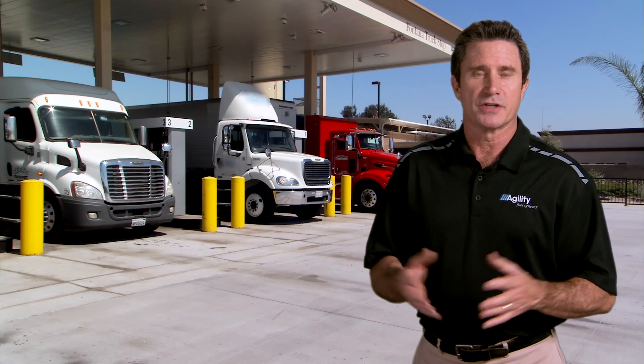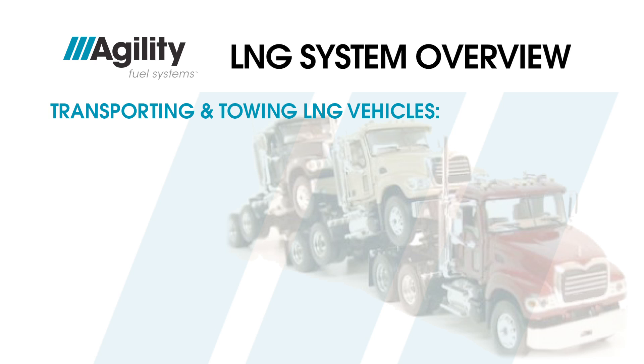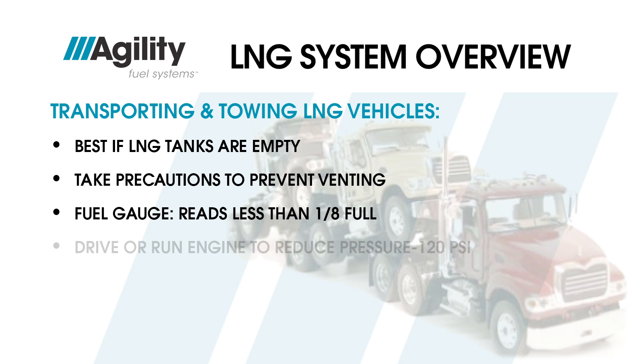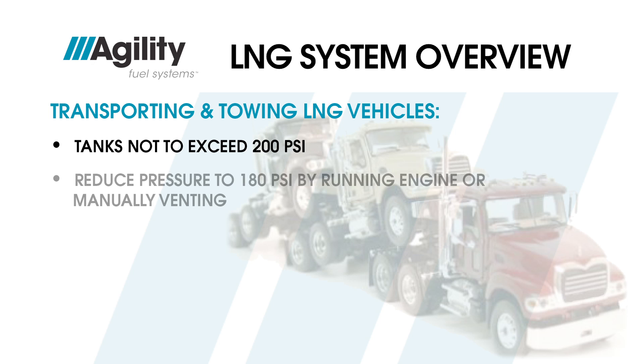When transporting LNG vehicles by decking, piggybacking, or towing, it's best if their LNG tanks are empty. If an LNG vehicle with fuel aboard must be transported or towed, precautions must be followed to prevent liquid fuel from venting if pressure reaches the relief valve setting. Before transporting, fuel gauges must read less than one-eighth full. Drive or run the engine to reduce tank pressure to the pressure control regulator set point — 120 psi — before mounting to the tow vehicle. The driver must monitor pressure on all decked truck tanks at the beginning and end of each trip; tanks must not exceed 200 psi at any time. Any tank at or above 200 psi must have pressure reduced to below 180 psi by either running the engine or manually venting.